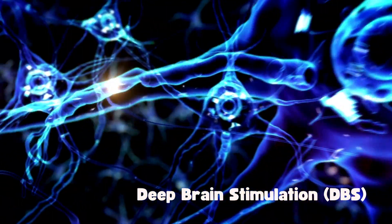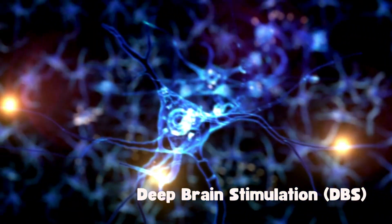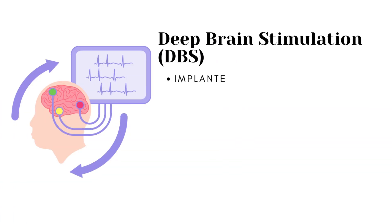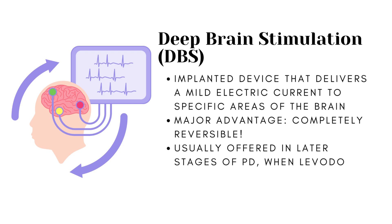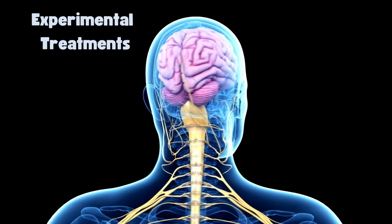Deep brain stimulation is not a medication, but it is a treatment worth mentioning. In years past, surgery was an option to intentionally damage and scar part of the brain that was not working properly. Deep brain stimulation is an implanted device that delivers a mild electric current to those same areas of the brain. The major advantage is that it's completely reversible. It is used in later stages of Parkinson's when levodopa therapy stops working, or when symptoms do not respond to usual medications.